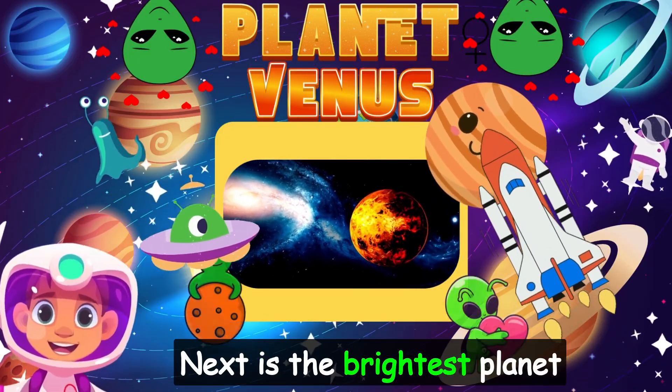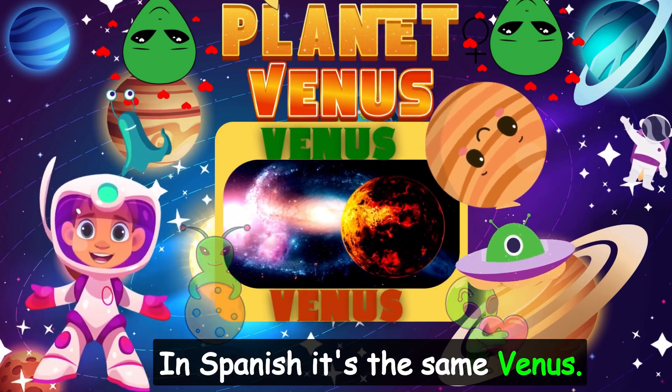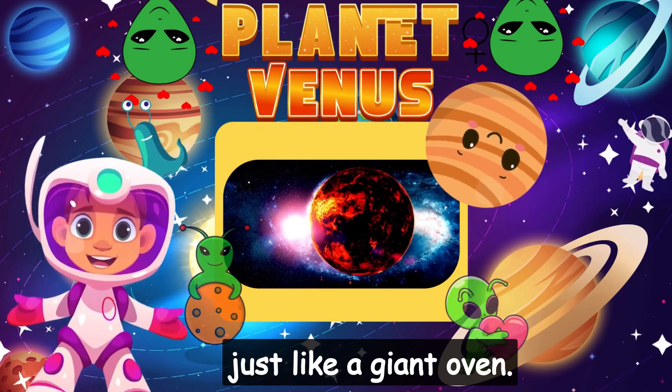Next is the brightest planet in the sky: Venus. In Spanish, it's the same — Venus. This planet is covered in clouds and is super hot, just like a giant oven.